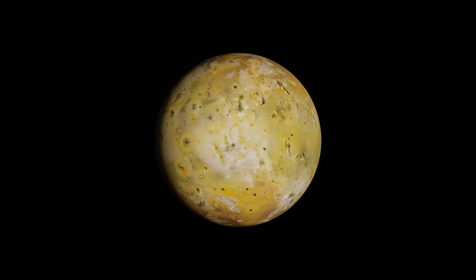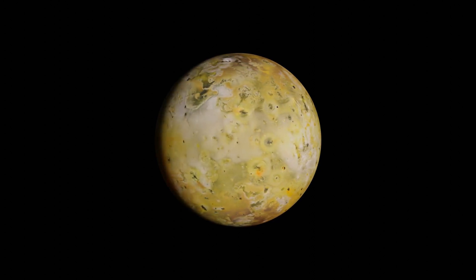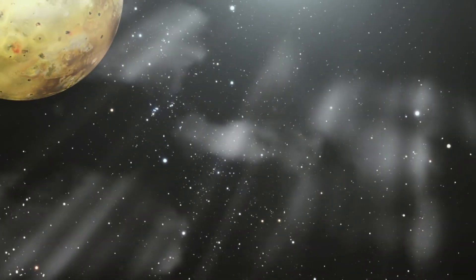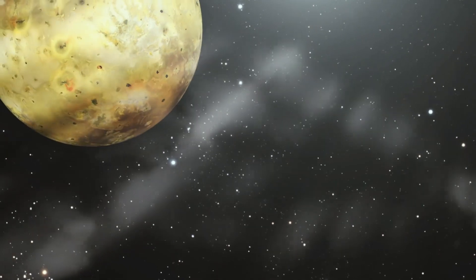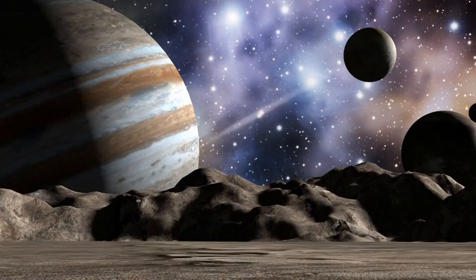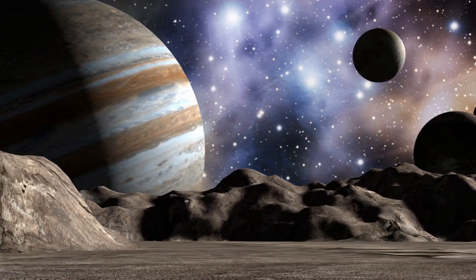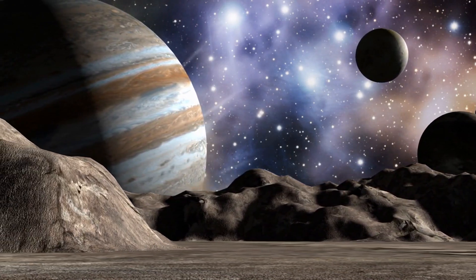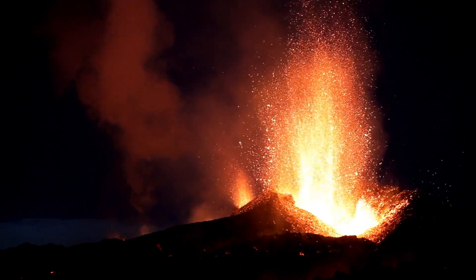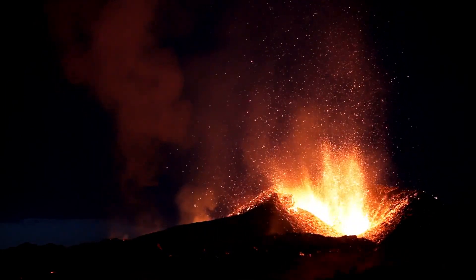Io is slightly larger than Earth's moon and is primarily composed of silicate rock surrounding a molten iron or iron sulfide core. What makes Io stand out in the solar system is its extreme geological activity — the most intense of any celestial body in the solar system. This activity results from intense tidal forces exerted by Jupiter's immense gravity, as well as orbital resonances with other Galilean moons, Europa and Ganymede, causing immense tidal heating and flexing Io's interior.